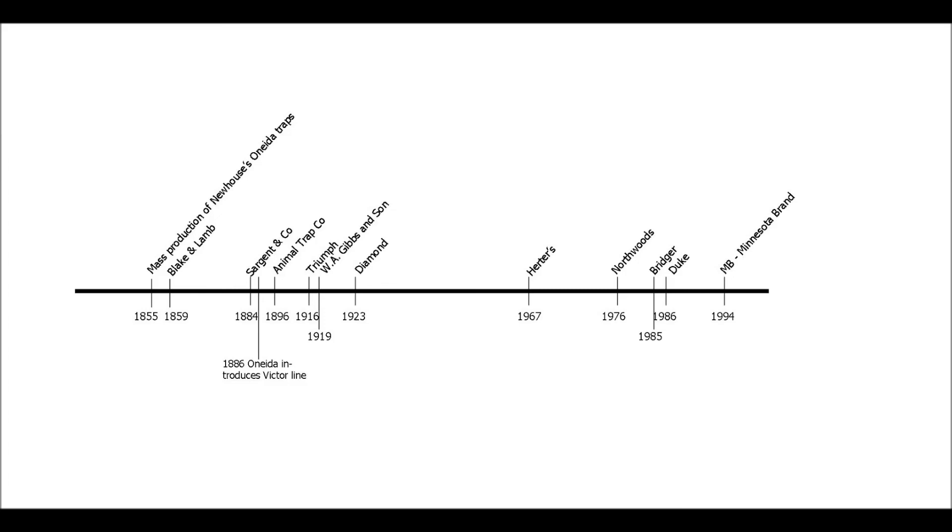One last thing that caught my attention when I made this timeline: when I thought about the fur boom of the late 1970s and what traps people were using to catch fox, mink, and coyotes — obviously Victor would have been around, but some of these other companies may or may not have been. I'm surprised that there wasn't a big trap company that started mass-producing traps specifically during the fur boom of the 70s.